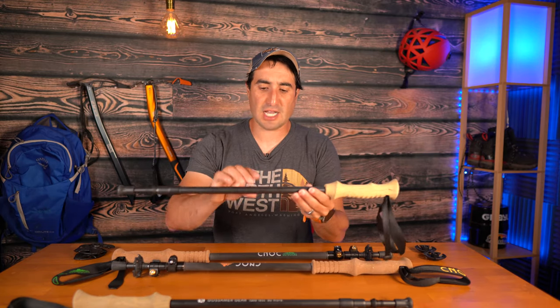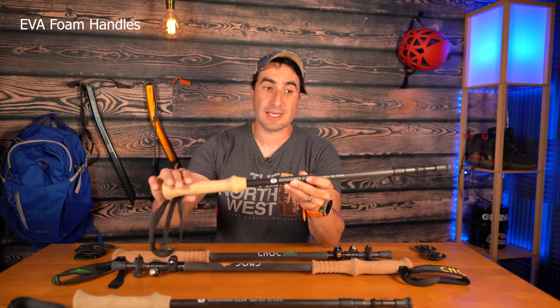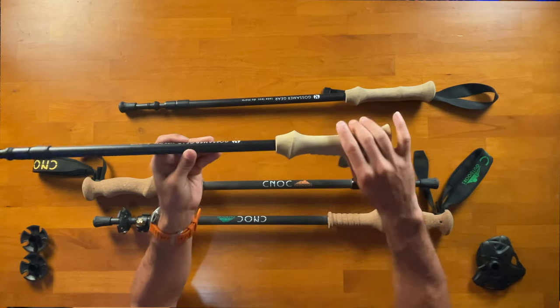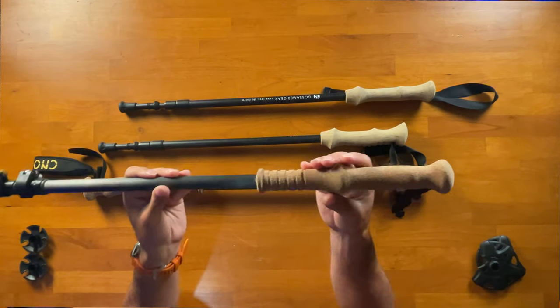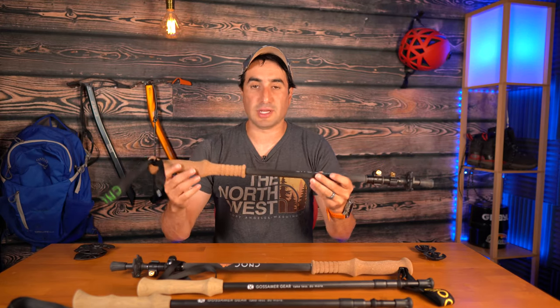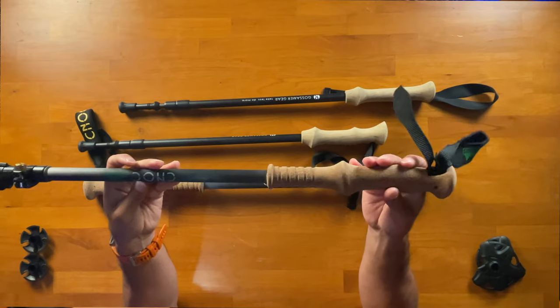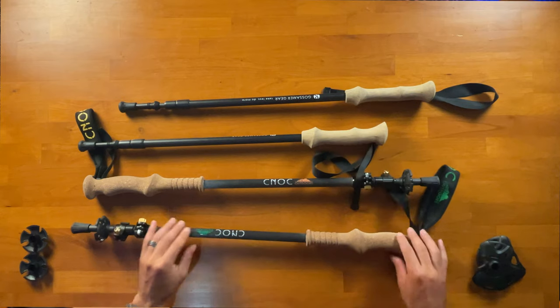Starting off at the handles, the Gosmer Gear trekking pole looks like cork but is actually EVA foam. It feels and looks very similar to cork, but it's going to be lighter and a little spongier. The Canuck trekking poles feature ergonomic real cork grip, with an extra-long handle so you can grip a little further down and still be on the cork. Cork does weigh a little more than EVA foam, but it's more water resistant — great for sweaty hands. Personally, I tend to prefer the cork for that extra water resistance and dependability.